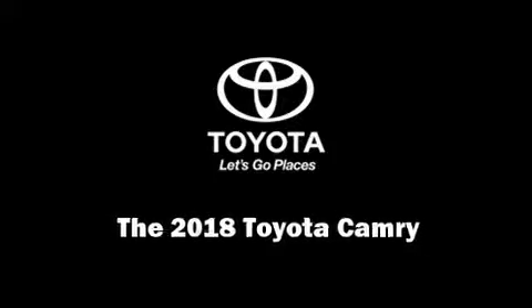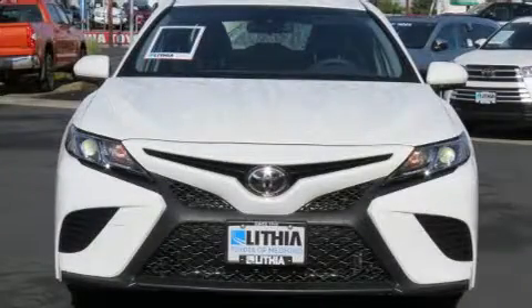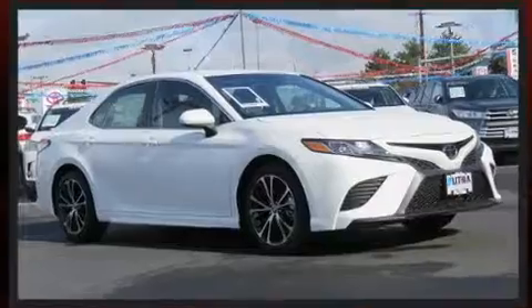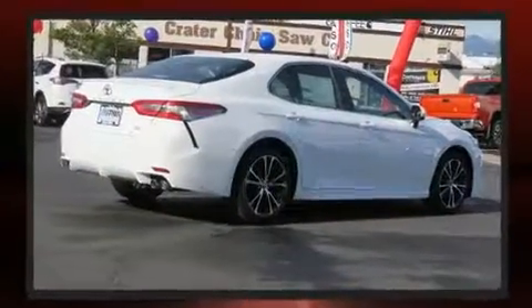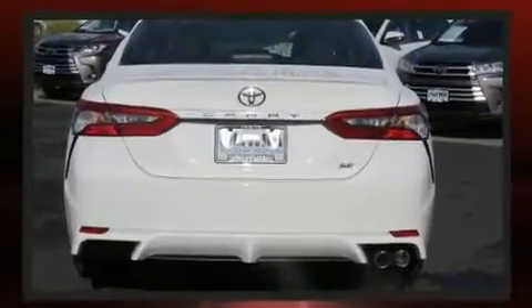Sensibility and practicality define the 2018 Toyota Camry. This four-door, five-passenger sedan offers the features and options for which you've been searching. It features an automatic transmission, front-wheel drive, and a 2.5-liter four-cylinder engine.